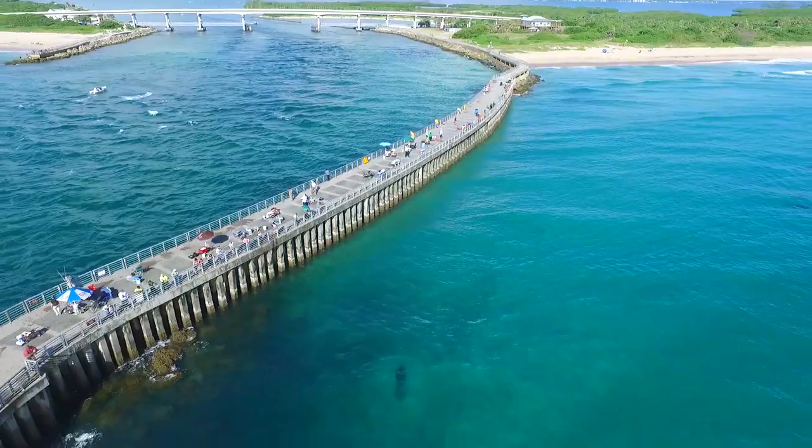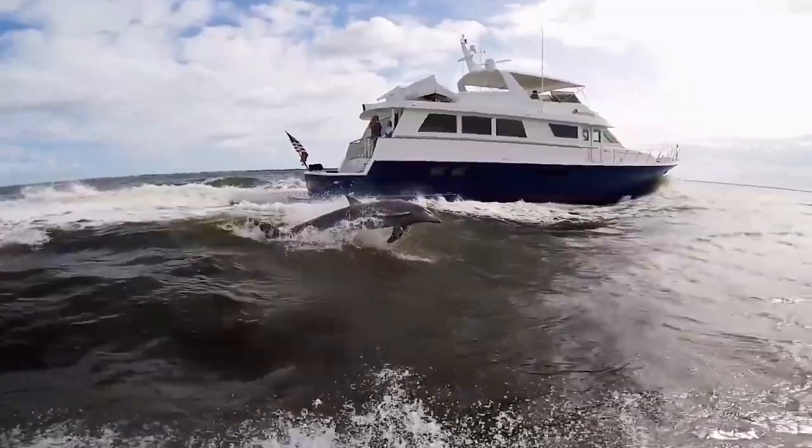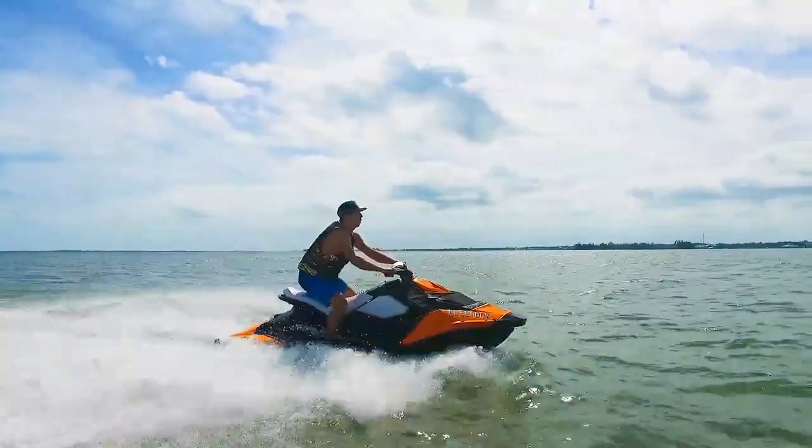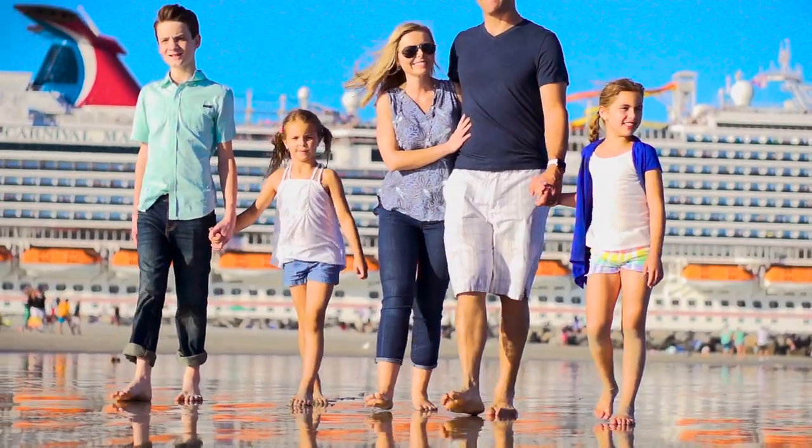The Inlet is the southernmost point and the last beach of Brevard County but it's a must-see on your visit. From surfing and jet skiing to fishing and relaxing in the tide pool, this is an epic way to finish the perfect tour of the Space Coast beaches.